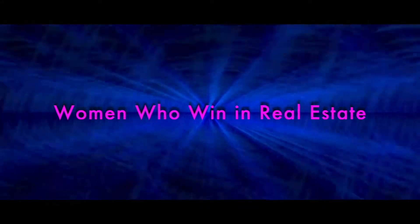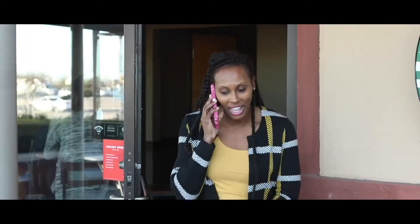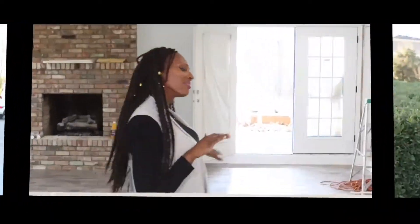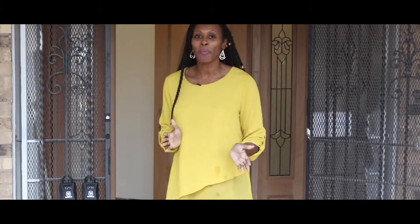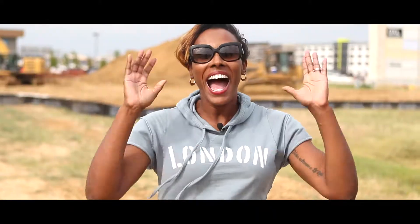Hi, this is Noelle Randall, real estate entrepreneur, mentor, and Mama Phi.